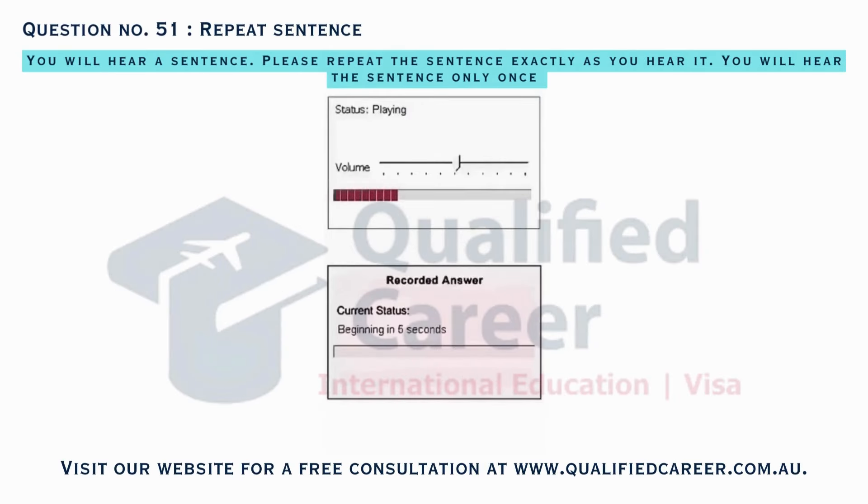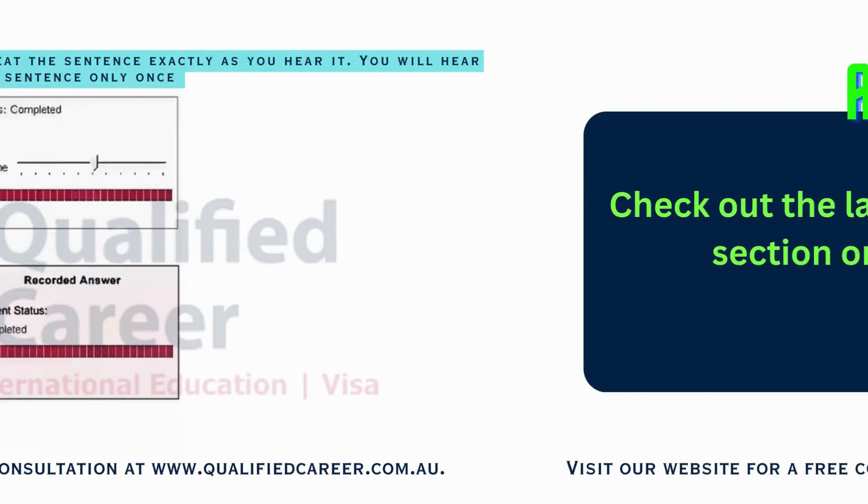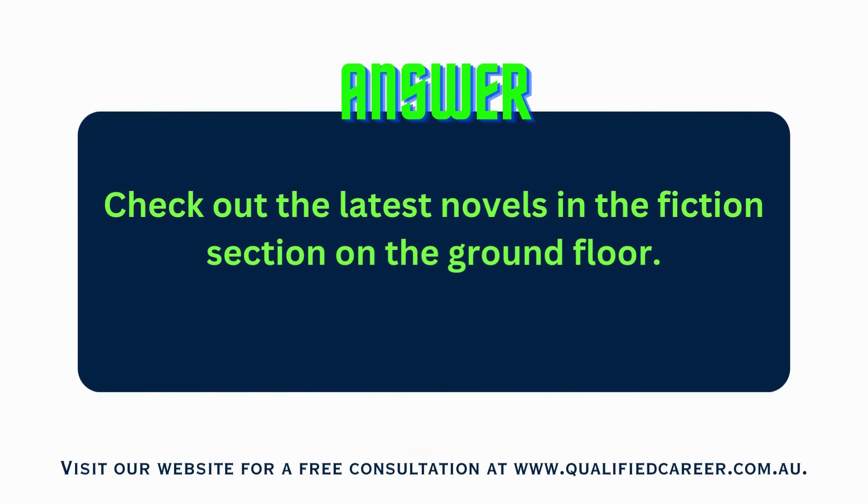Check out the latest novels in the fiction section on the ground floor.